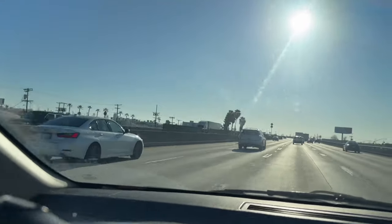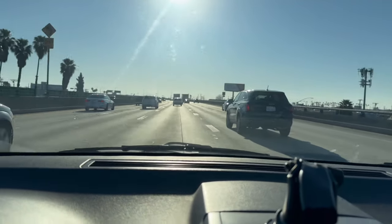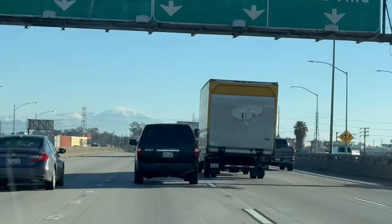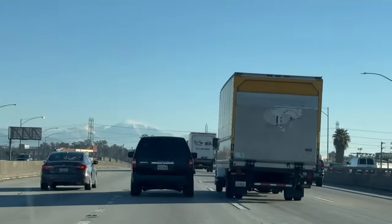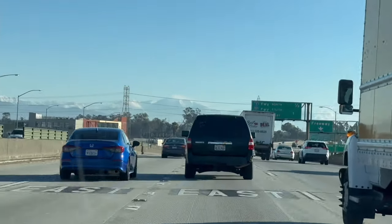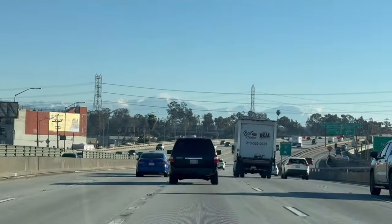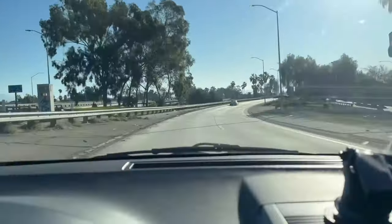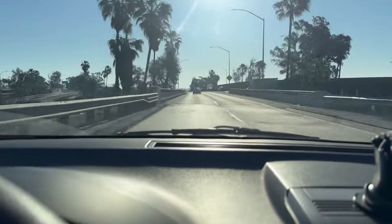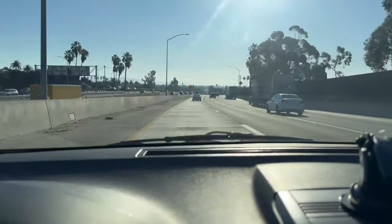Mega Millions: 425 million. I don't know if you guys can see the mountains — they have a lot of snow. I live about 25 minutes away from work, but with traffic it's 45 to 60 minutes.